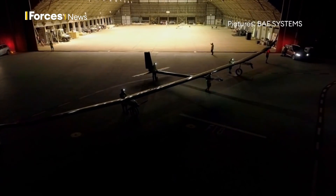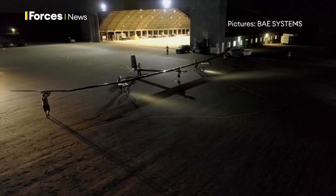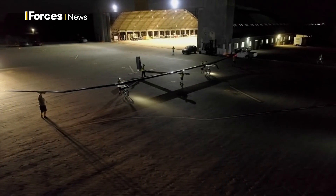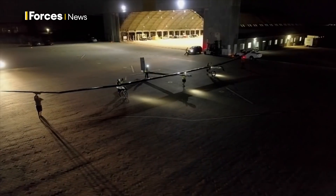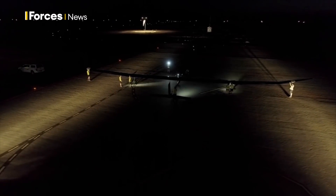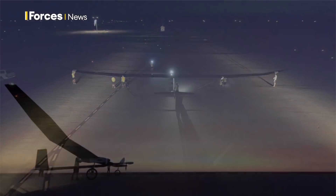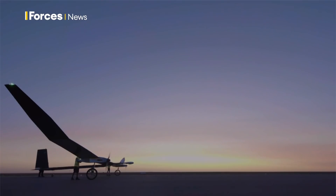This is Phaser 35. It flies in a deserted part of the Earth's atmosphere, high above jets and far below satellites, and it could revolutionise military surveillance. Phaser 35 is a solar-powered, high-altitude pseudo-satellite platform.